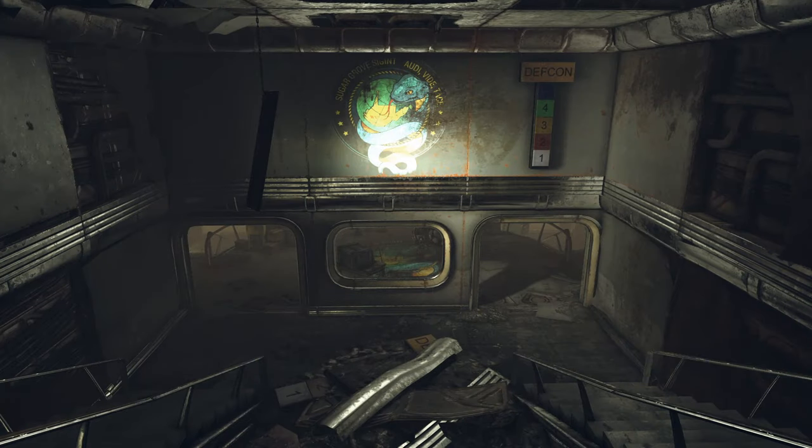Hidden beneath the public facade lies the Sugar Grove Signal Intelligence Base, with its motto of "ad evi d'etace" — hear, see, be silent. From this site, the United States Navy was spying on the American people, which leads me to a question I've not really considered before: what is the state of the intelligence agencies within the Fallout universe?